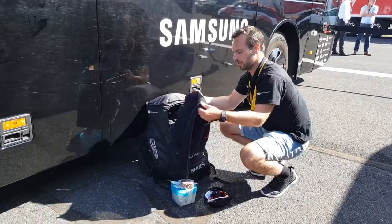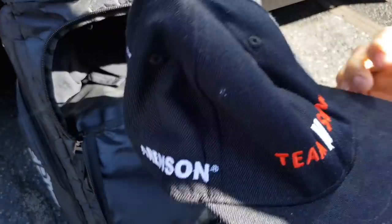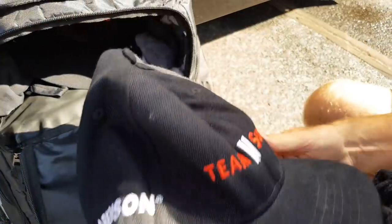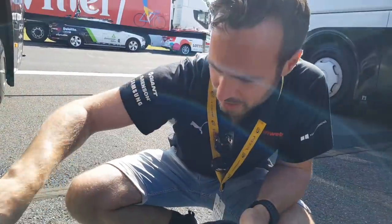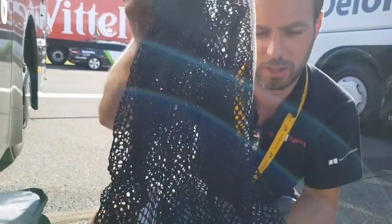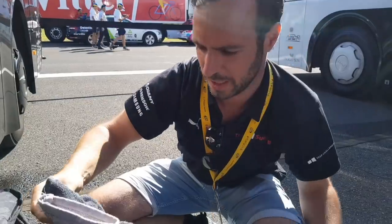We have towels, more than one towel. We have a cap, actually two caps. We have a wash bag for the dirty clothes of the rider, and some other stuff to clean the rider.